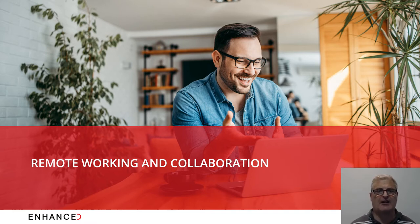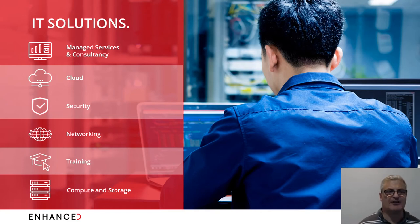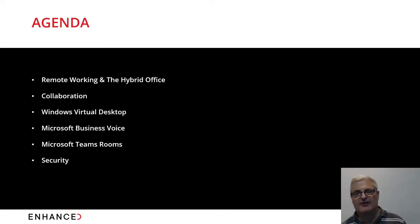What we thought to do today is cover a number of areas around that. For those of you new to Enhanced, we provide managed services and consultancy, Microsoft cloud, security, networking, training, and traditional computing and storage. We are an internet provider and we've been in business for over 25 years.